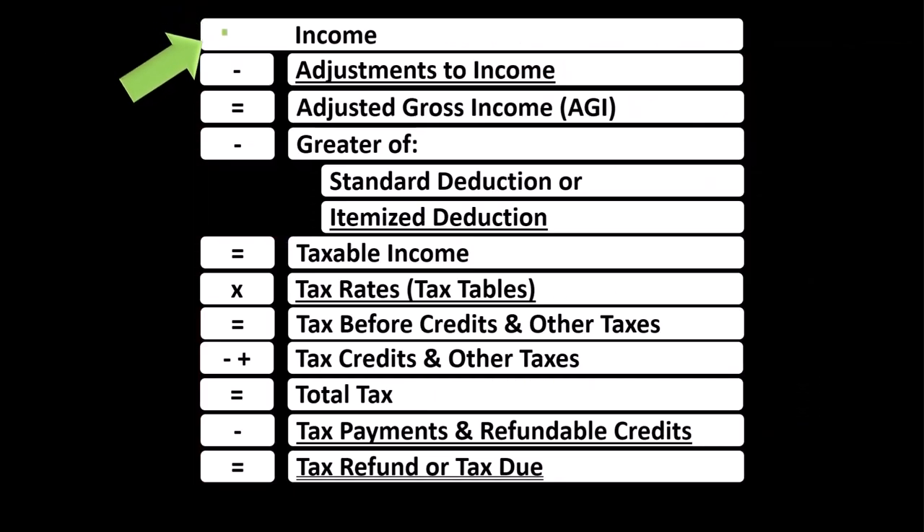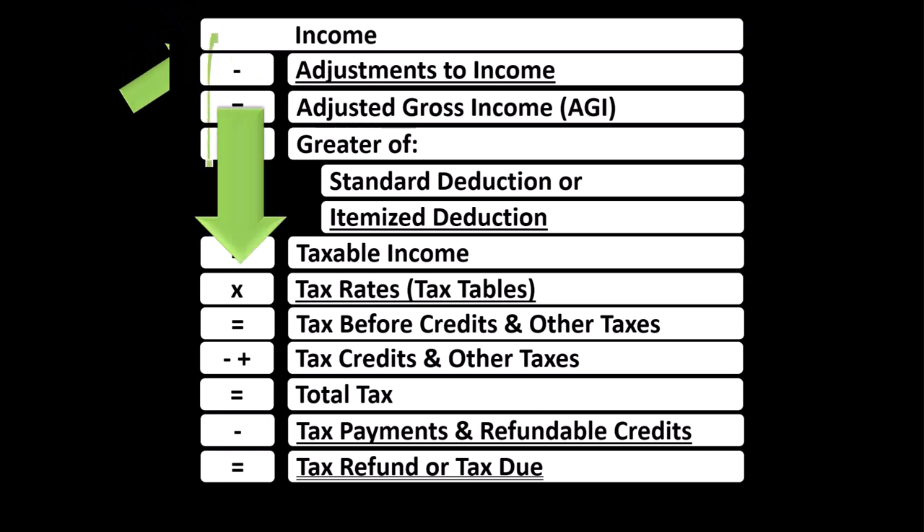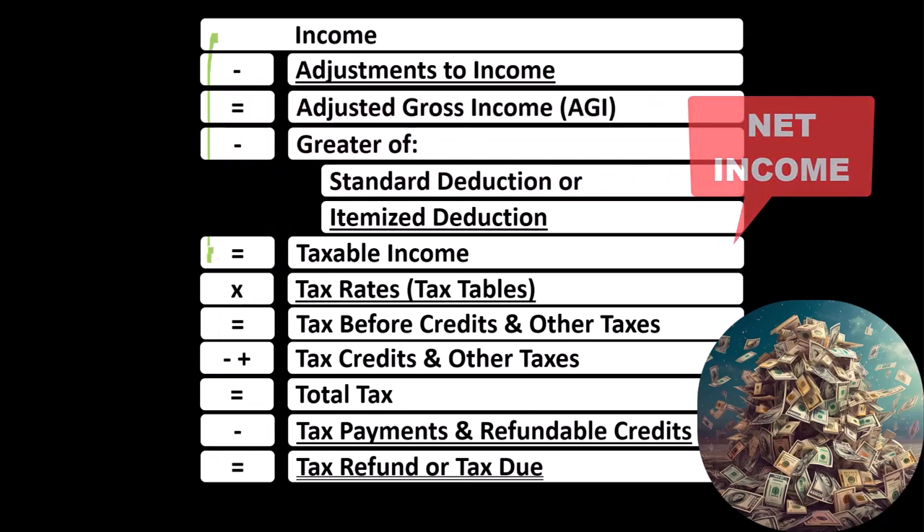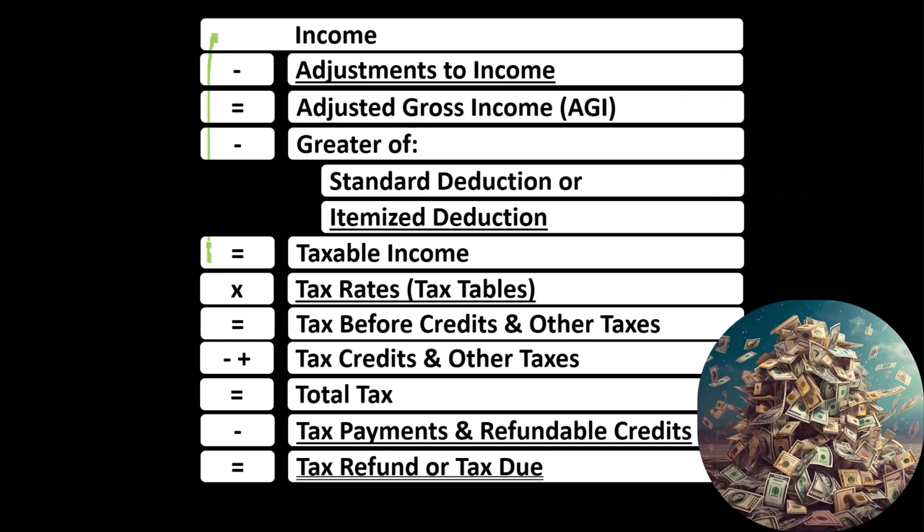Remember, in the first half of the income tax formula — basically a funny income statement — most income statements have income minus expenses resulting in net income. Here, we have income minus various deductions resulting in taxable income.